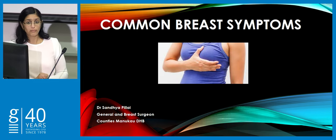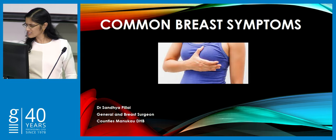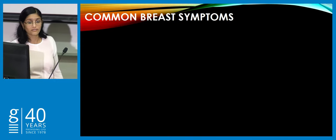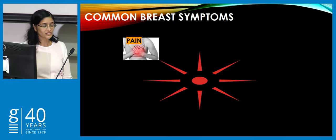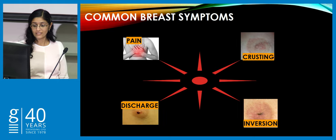I've been given 10 minutes to talk about common breast symptoms and clearly that's not something that can be done in a space of 10 minutes. So we'll concentrate on the four main ones which are pain, nipple inversion, crusting and discharge.